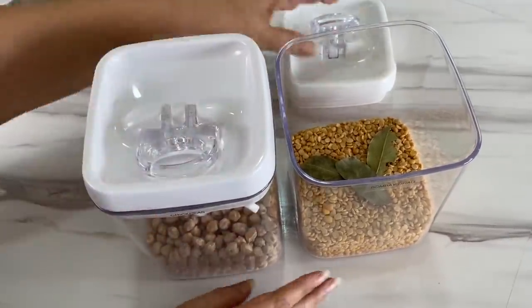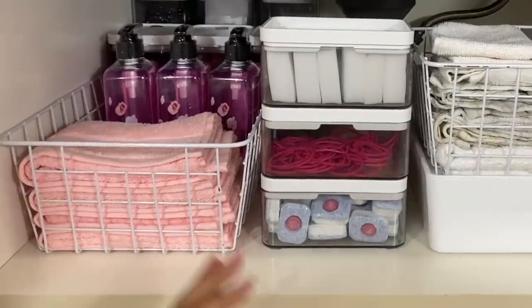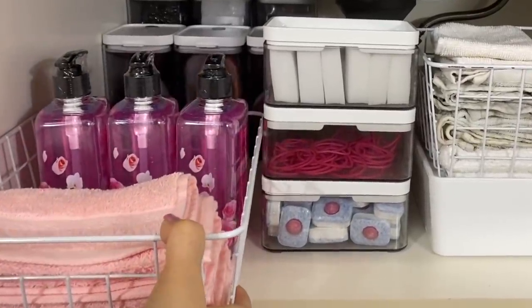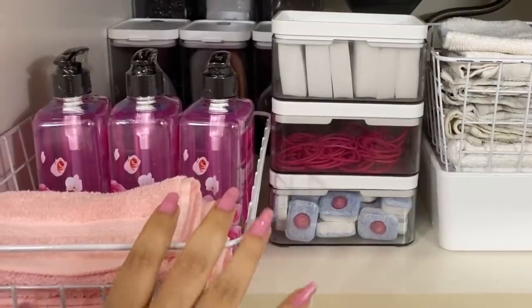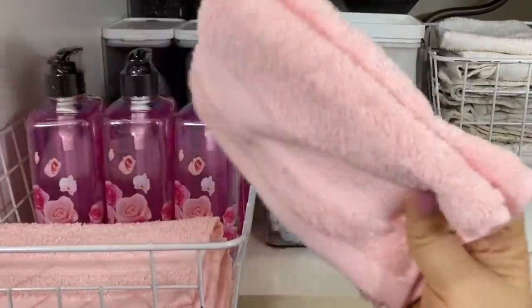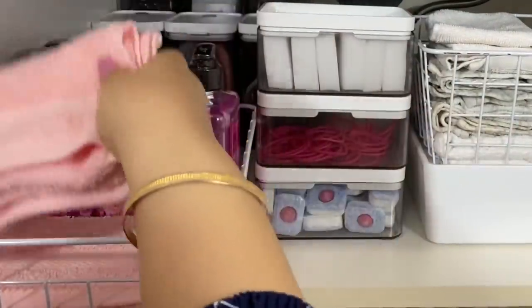Tip nine: have an equipped under-the-sink cabinet. Having your supplies available in one place is the easiest way to make sure it's easy to clean up. Keep your rags, towels, extra paper towels, soaps, brushes, detergents, and salts in this place.